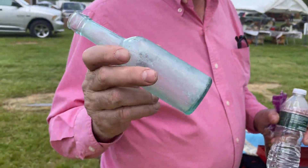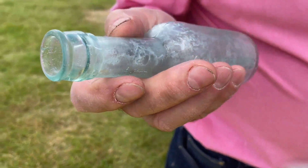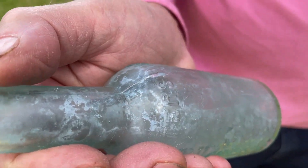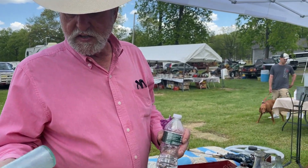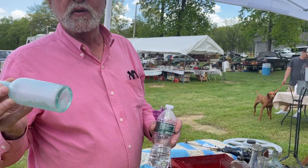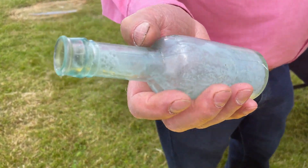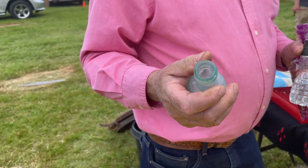Really old ones have no seam at all. You can see the seam on this one. This one goes all the way up to the neck, so this was probably manufactured around the turn of the century. Really old ones, like I said, have no seam at all — they're hand blown and have a paddle mark, because they used to break it off. The next generation has a seam up to the neck and they used to hand blow the neck.